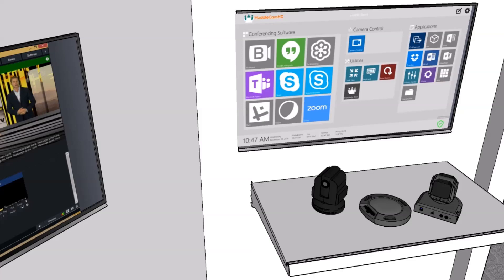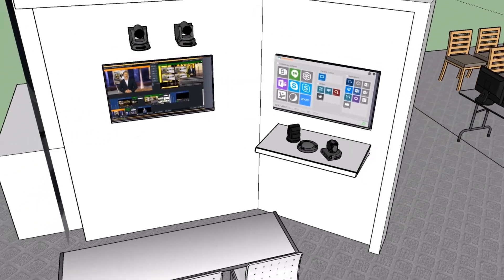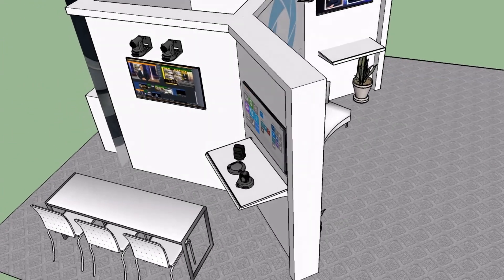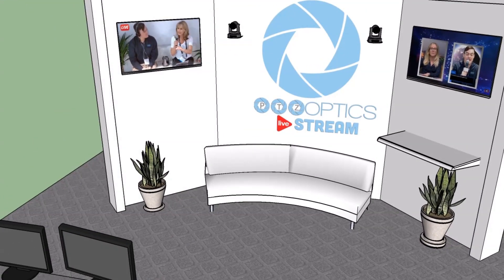We're going to have all of our cameras with video conferencing software — whether it be BlueJeans, GoToMeeting, WebEx, or Skype — we're going to have vMix, Wirecast, and the TriCasters. You should really check out the side of our area where we're going to have a multiple camera live streaming setup.